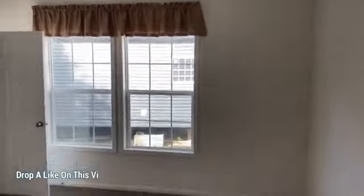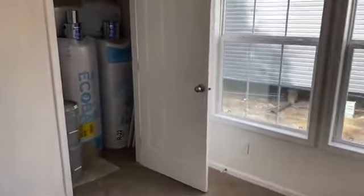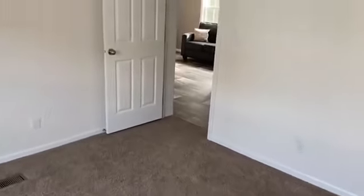Bedroom number two. Even bigger roll, and a bigger closet — a lot bigger closet. You see what's in it. I can't get in there and give you the quality angles. It's a lot bigger room, as you can see in the video.